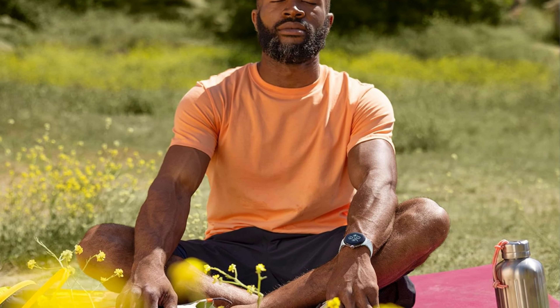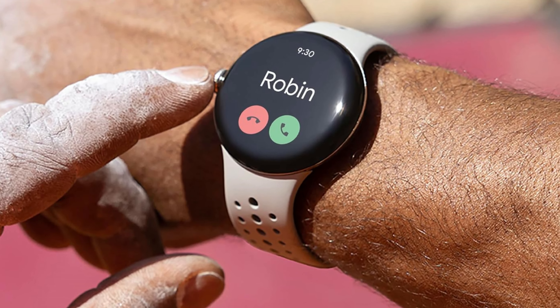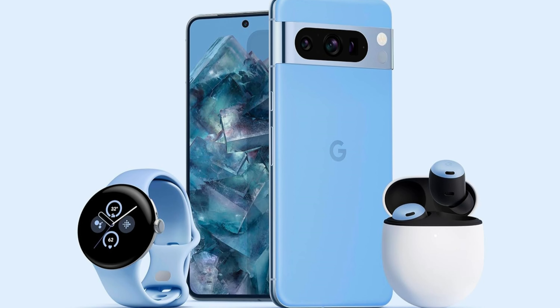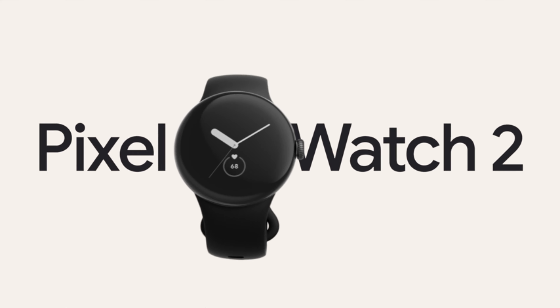The real kicker is how well it plays with your Android setup. Getting notifications, answering emails, and navigating maps feels seamless. Plus, syncing with other Pixel gadgets is a breeze, making things like listening to music or snapping photos with your Pixel camera even easier.